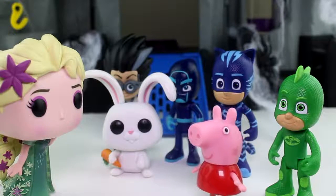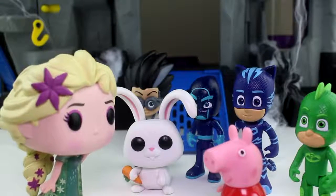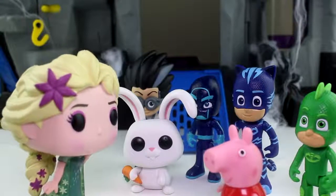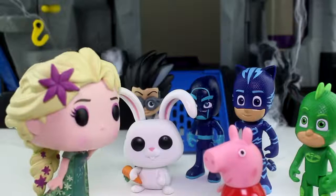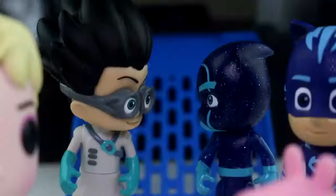Excuse me, Elsa? What happened to Batman? Well, some say that he's retired. But others say that his spirit still lives in these walls of the Bat Cave.